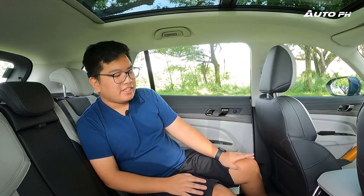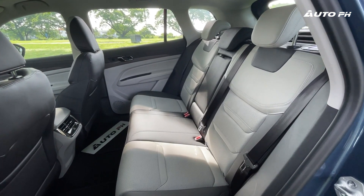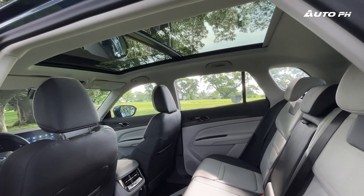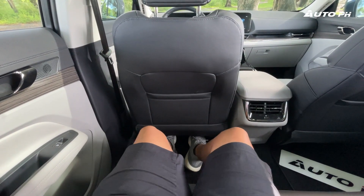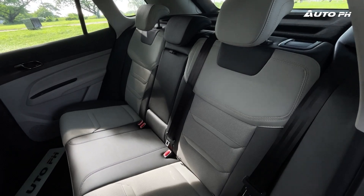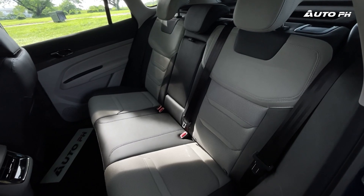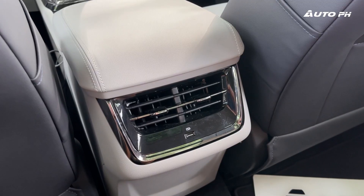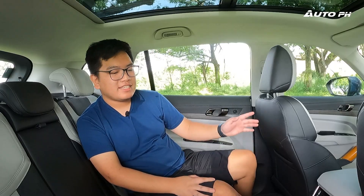At the back of the Territory Titanium X, there isn't much to differentiate it from the Titanium except the panoramic sunroof, which makes the space feel a lot bigger than it actually is — and it's already very spacious. There's loads of leg room, knee room, and foot room, which is very much appreciated. The seats are very comfortable and very soft, though not the most supportive, same as the front. The color scheme is the same ivory and dark gray. Equipment-wise, we have two aircon vents and a USB port.